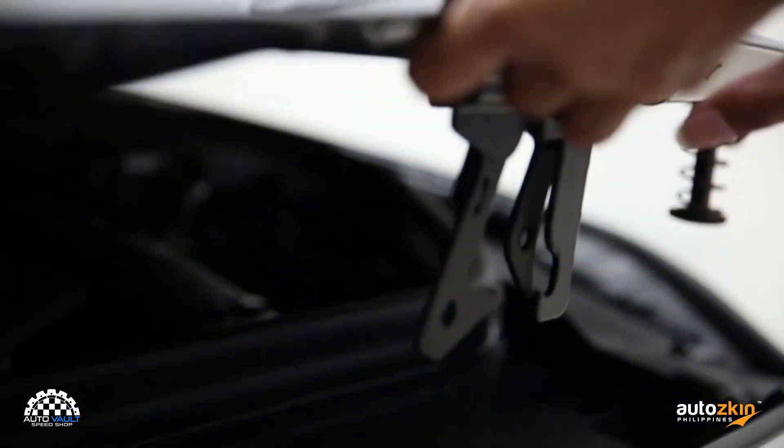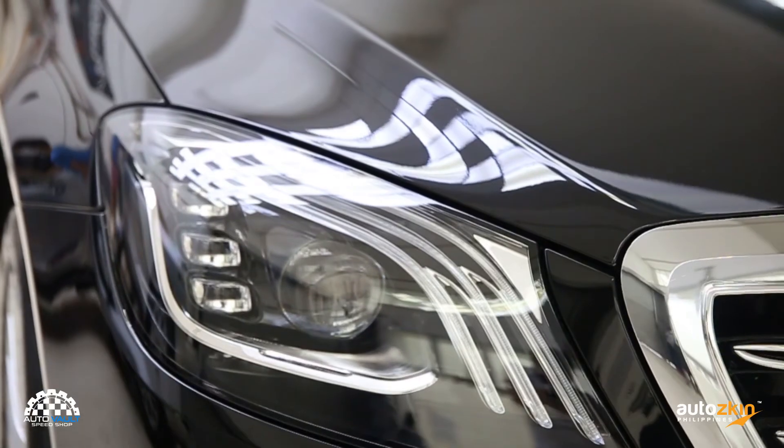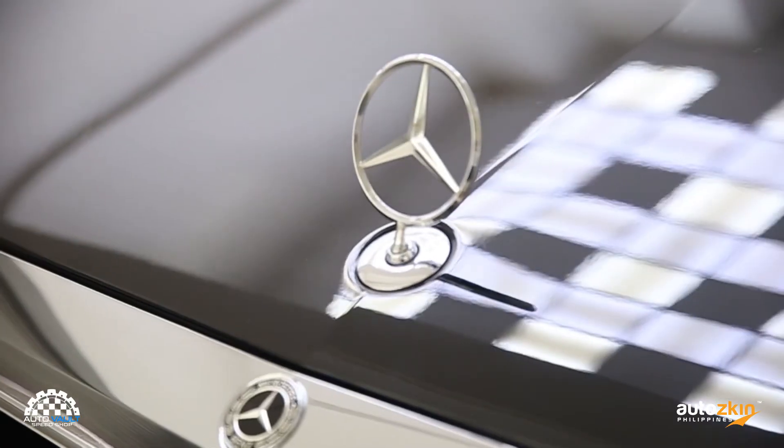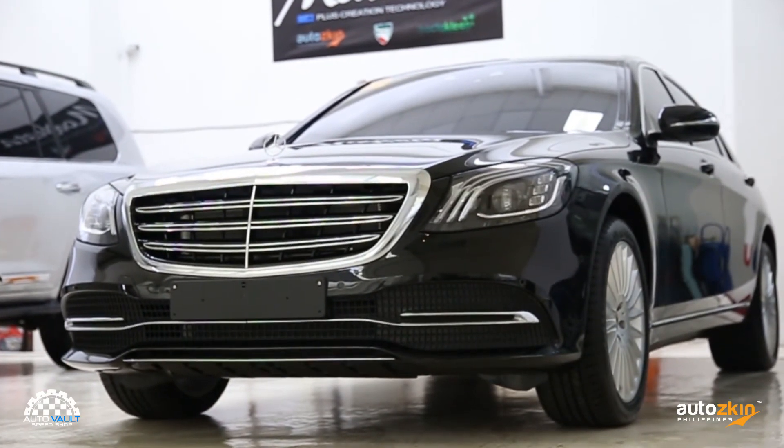AutoSkin PPF is particularly perfect for brand new vehicles, as the car will be protected from any damage before being driven, saving you from possible headaches and costly repairs in the future.